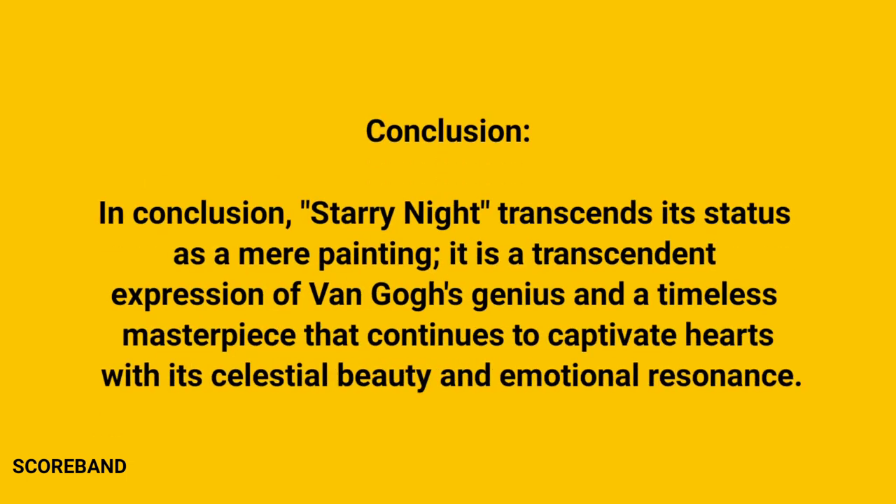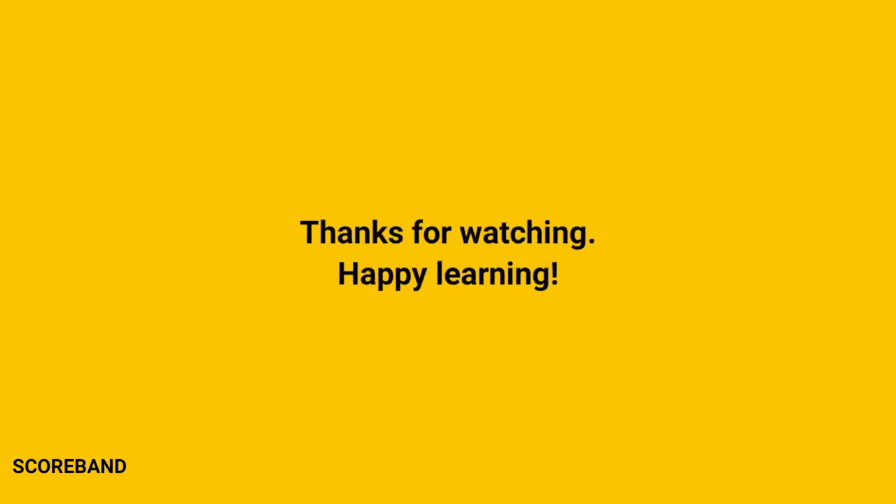In conclusion, Starry Night transcends its status as a mere painting. It is a transcendent expression of Van Gogh's genius and a timeless masterpiece that continues to captivate hearts with its celestial beauty and emotional resonance. Thanks for joining our exploration.